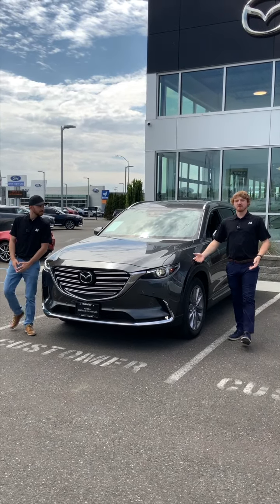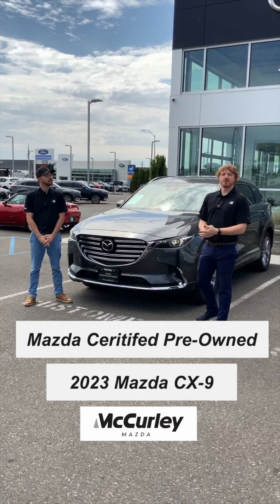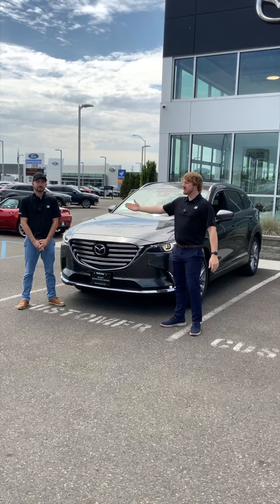Alrighty, so if you're interested in this 2023 Mazda CX-9, come on down to McCurley Mazda where me, Danny, or Levi would love to assist you.